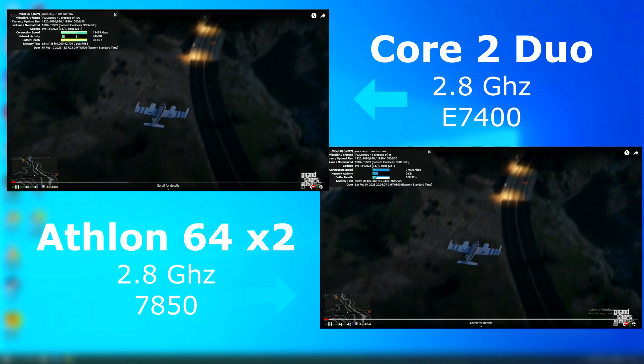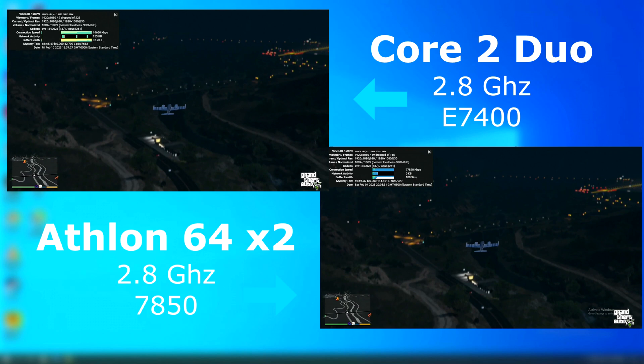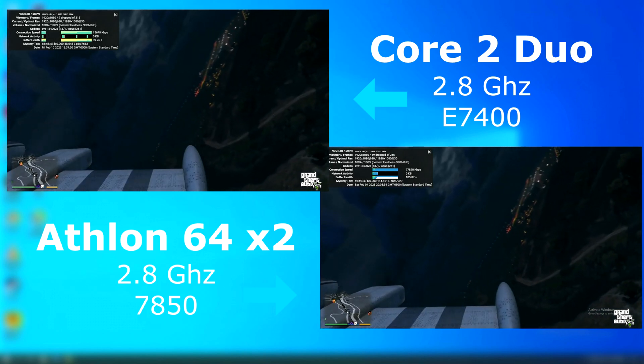The YouTube test runs a 1080p 30fps video in a browser with all hardware acceleration disabled. I'll let you decide which is better; however, to me it looks like the Duo won this round.